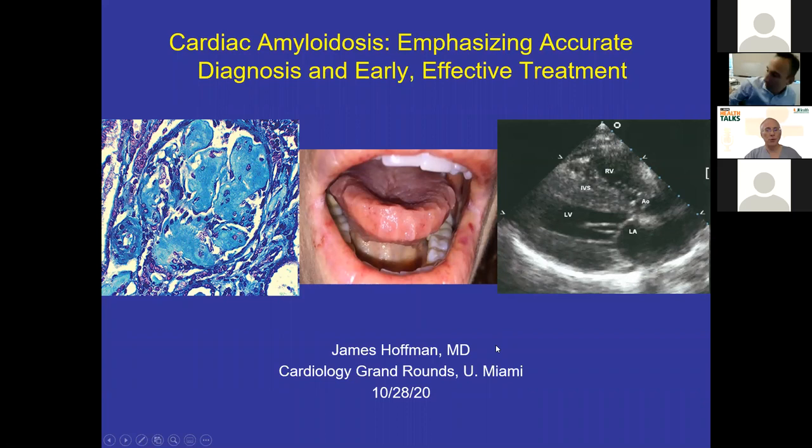Thank you everyone for joining us, and thank you particularly to Dr. Jamie Hoffman who's joining us this morning. Dr. Hoffman is a graduate of the Albert Einstein College of Medicine, did his medical training at NYU, and then did his hematology oncology training at Sloan Kettering. Following that, he spent a few years down here at the Cleveland Clinic and has been an assistant professor of medicine here at the University of Miami since 2013.